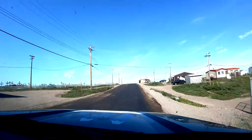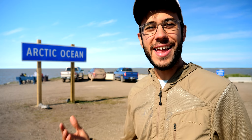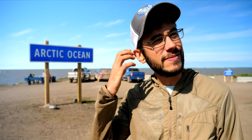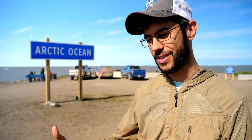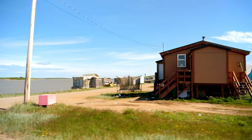When we got to Tuktoyaktuk, the very first thing we did was head right to the end of the road, where we found the Arctic Ocean. This is it — we've made it to the end of the road, as far north as you can go in Canada. I had no idea what to expect; I think I envisioned the end of the road as a desolate, remote place — but that's not the case at all. We found a very thriving community where people live a very different life than we do, but this is their normal, this is their home.